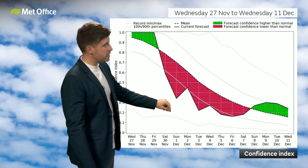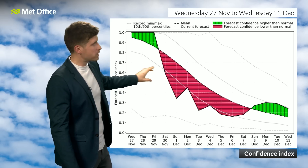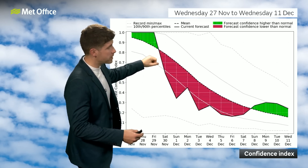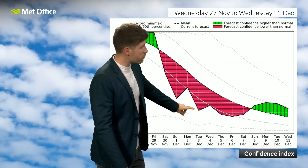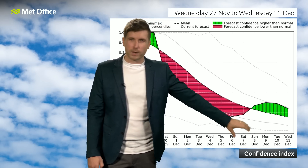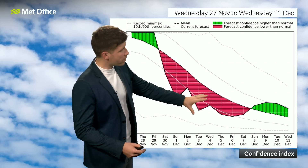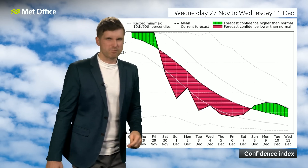I wanted to show you the confidence index because, if you've not seen this before, this is how high the forecast confidence is compared to average, and as you would expect, confidence generally drops as you look further into the future. But actually in this instance, while confidence is quite high for the next couple of days, it really drops down as we go through the first week of December. Confidence for around the second or third of December is lower than the confidence in the forecast a whole week later, though this higher-than-average confidence maybe isn't as high as it suggests — we often see with high pressure on the cards that higher-than-average confidence is more likely when it doesn't always come off.